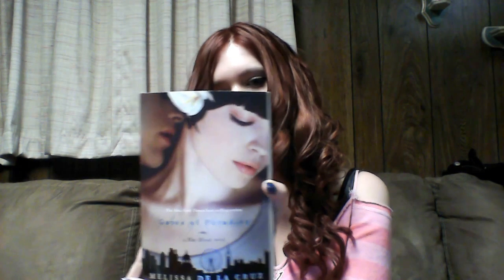I've wanted to read the Blue Bloods series and just haven't gotten around to it. I'm hoping I will so I didn't just buy this book for nothing. It has a really gorgeous cover and it sounds pretty interesting.